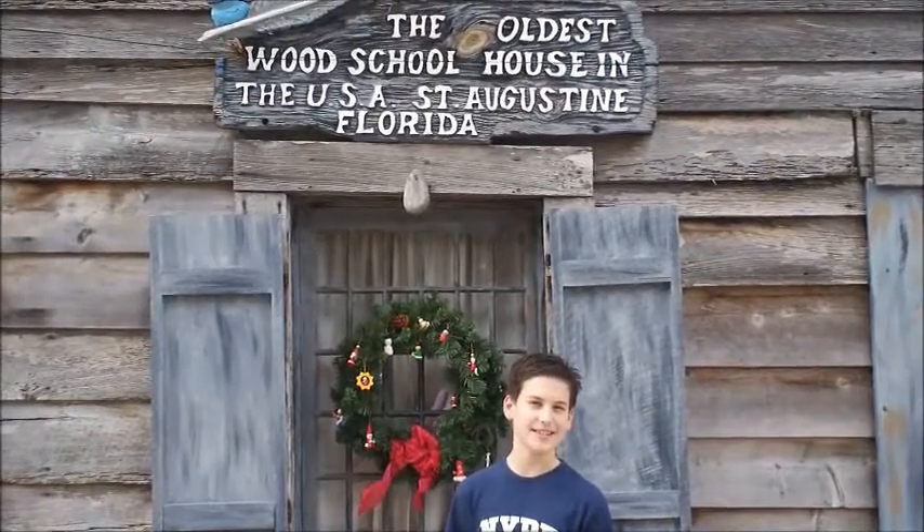We're here in Florida and this is the Oldest Wooden Schoolhouse in the US.